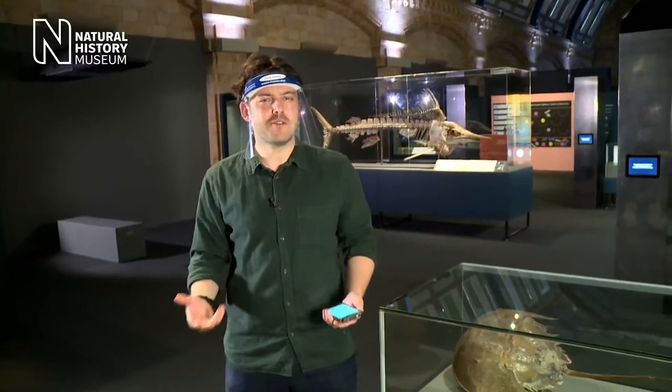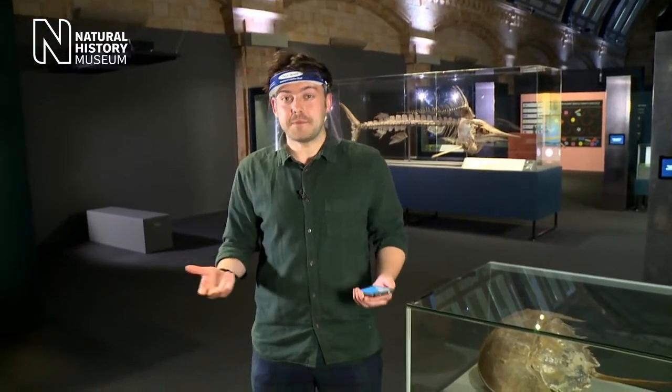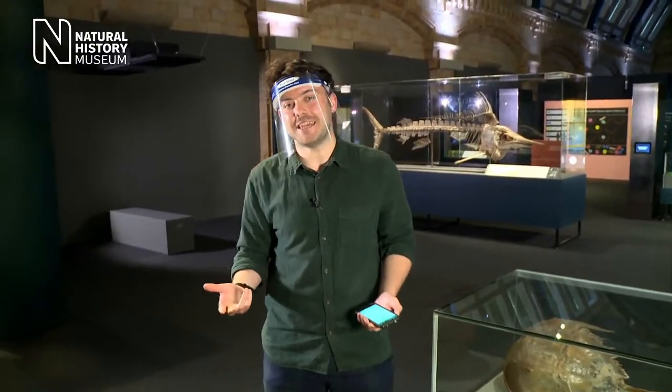Everybody, good afternoon and welcome to the Natural History Museum in London. Yes, we are back, we're open once again and we're excited to be welcoming visitors into our building and galleries after being closed for quite a while due to the pandemic. If you'd like to visit, please book your online ticket free in advance. They're available at our website at nhm.ac.uk.